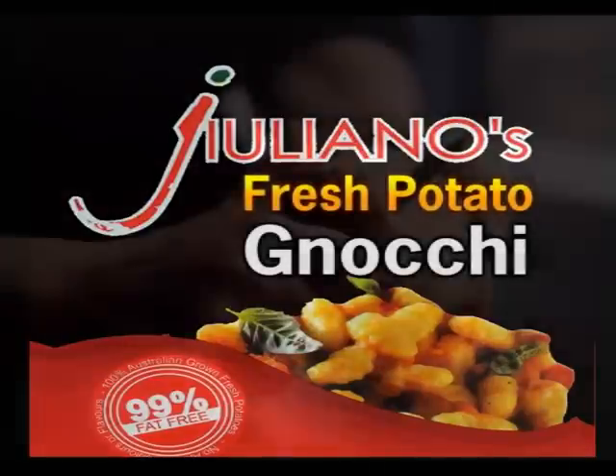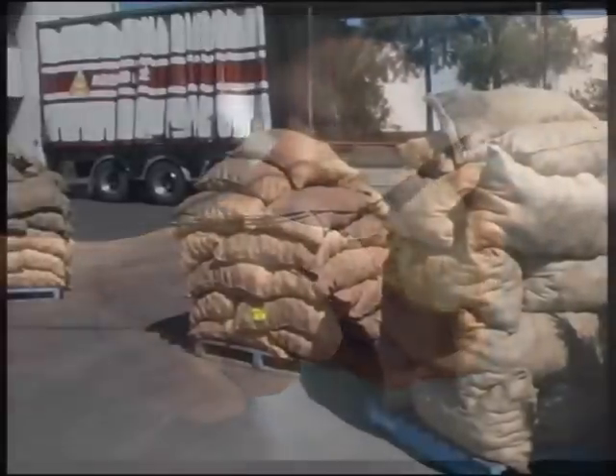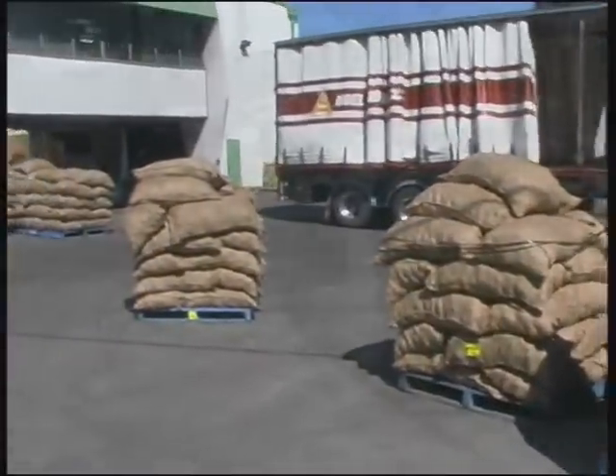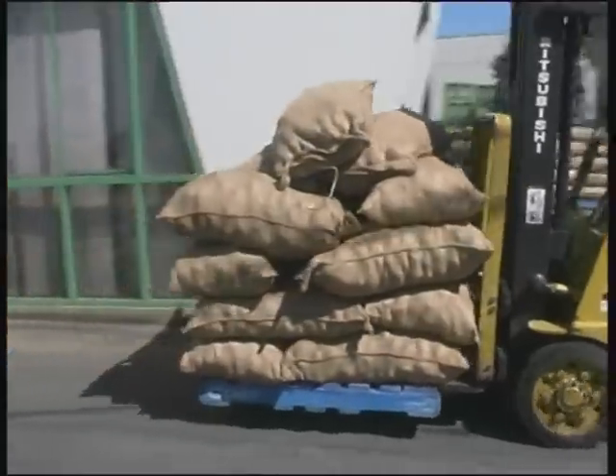Giuliano fresh frozen gnocchi is the first to be commercially available in Australia that's made entirely from fresh ingredients, including real potatoes from local market gardens instead of potato flour and starch.